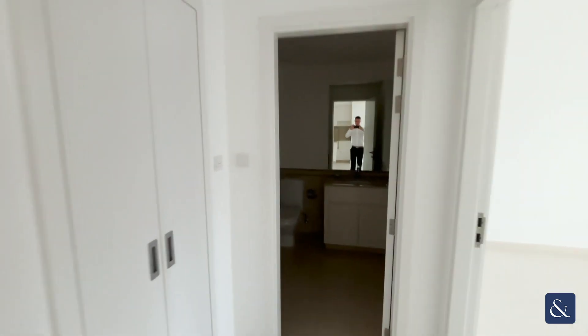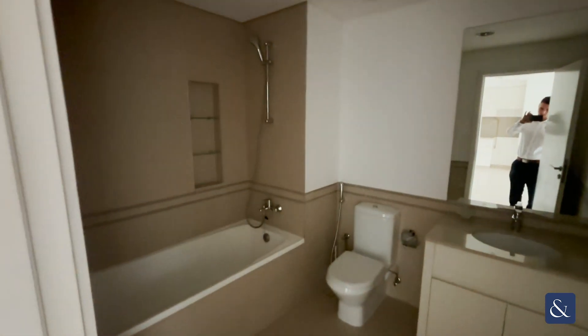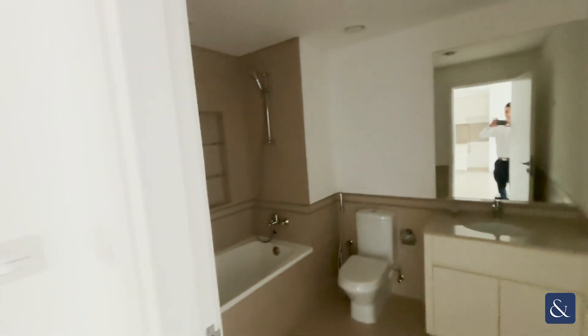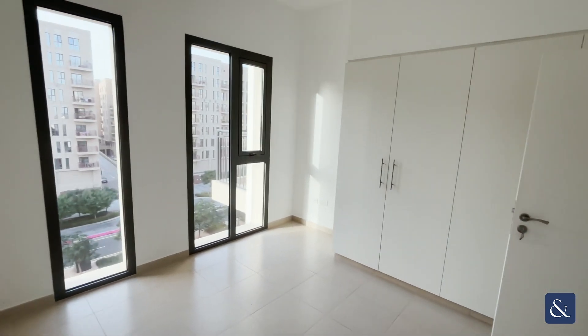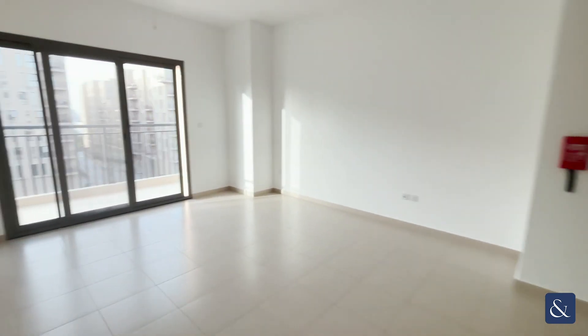Cupboard space to our left. Bathroom. And our bedroom. Built-in cupboards. With a large balcony.